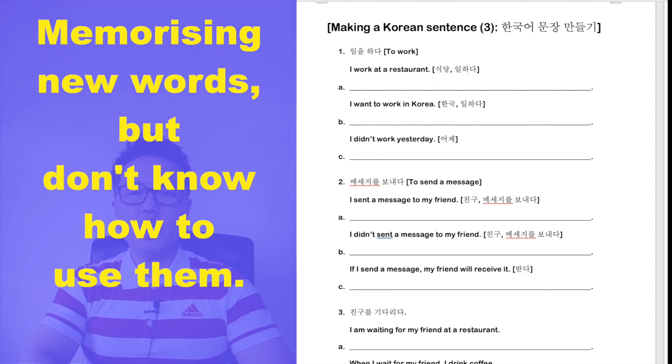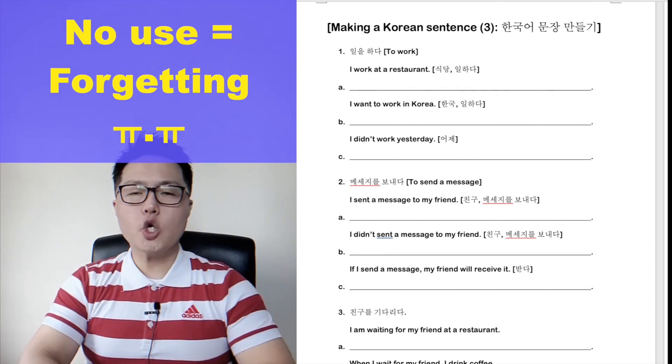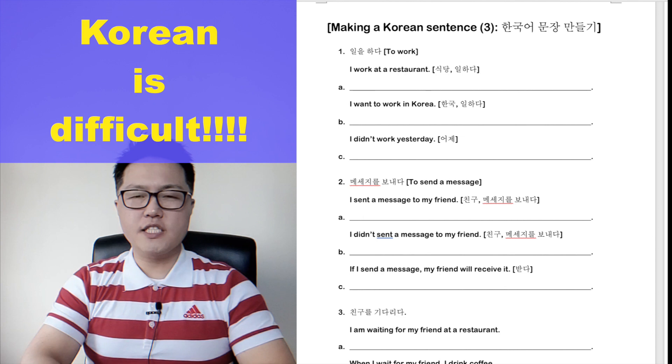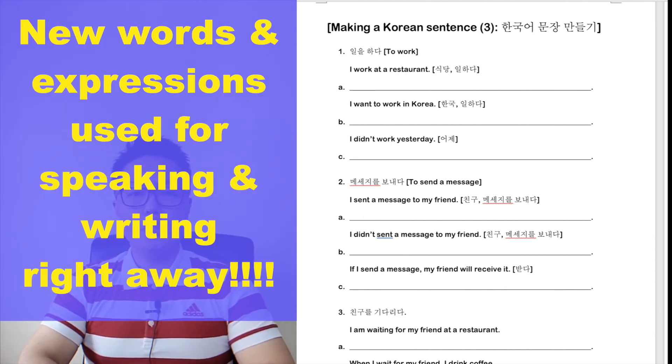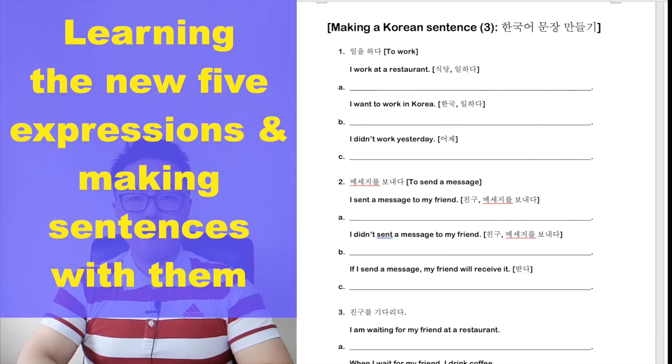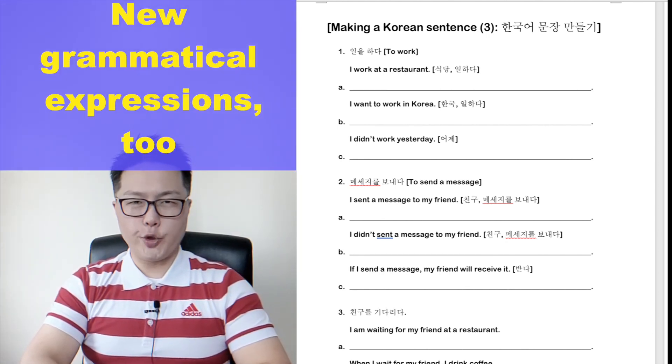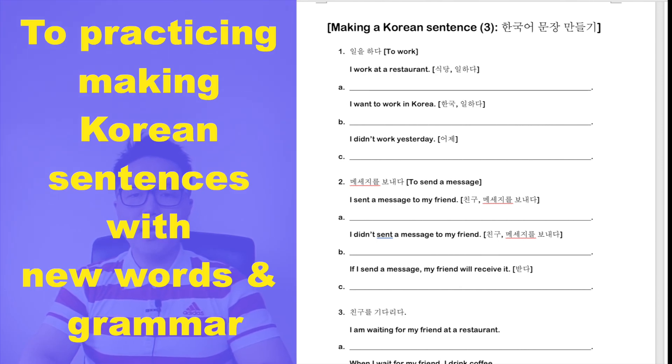We memorize many new words, but we don't know how to use them. Because we don't use them, we easily forget them. It makes learning Korean very difficult. If we learn new words and expressions, it's better to use them for our writing and speaking right away. Therefore, in today's lesson, we are going to learn five new expressions and make sentences with them, and I will also introduce new grammar to you, so you can practice making Korean sentences with a new word and new grammar.